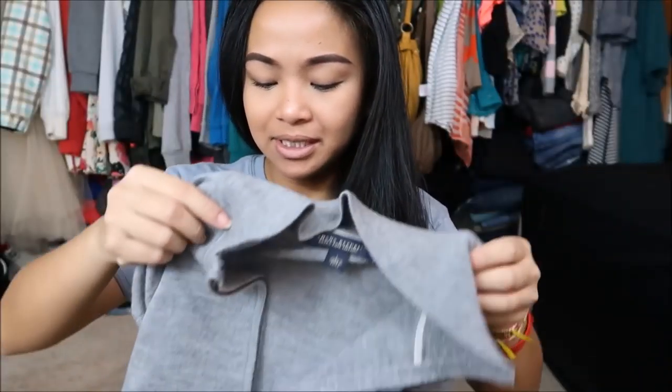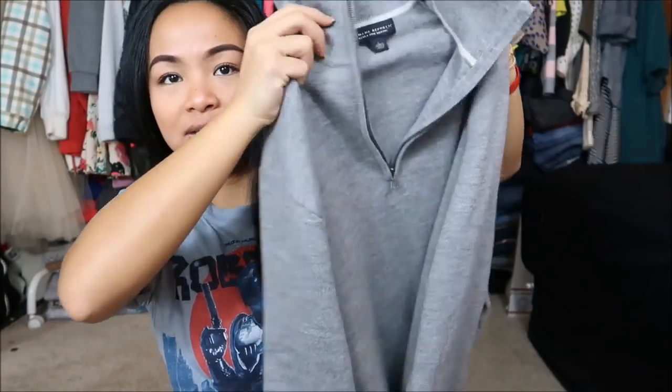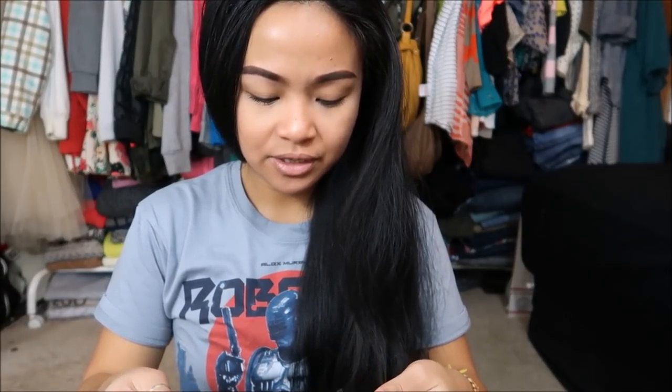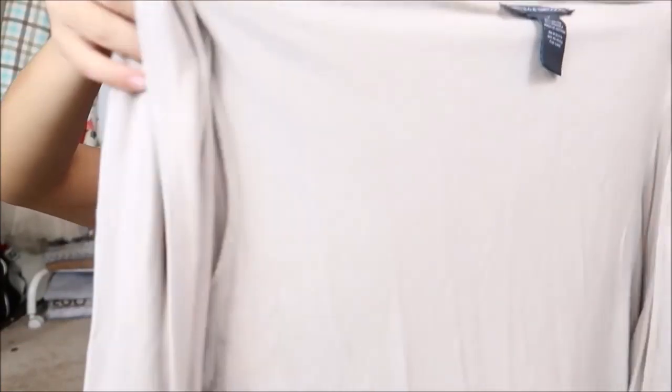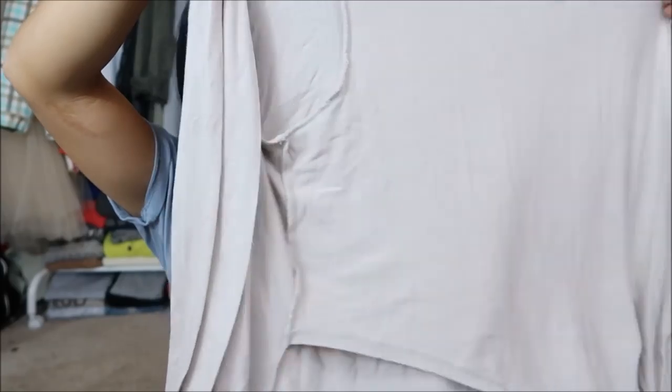The next thing that I have is by Banana Republic in a size large. My mom wanted me to find something for my dad, so I saw this and I was like, yes, this is awesome. It is just a little dressy sweater. Obviously there's no try-on for this because this is my dad's. Next thing that I have is by Chelsea and Theodore in a size large. It is just an open beige cardigan, a high-low — higher in the back, lower in the front.